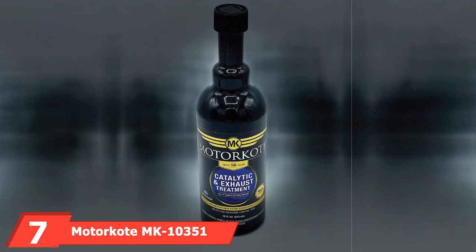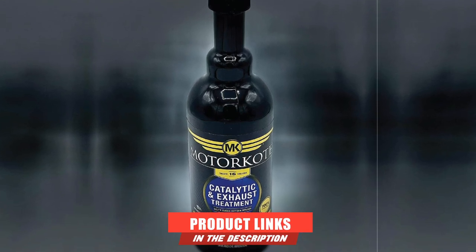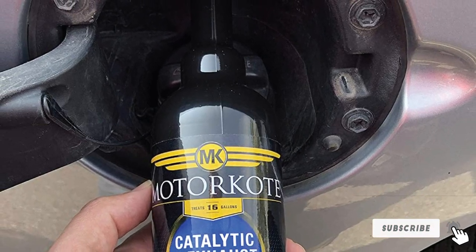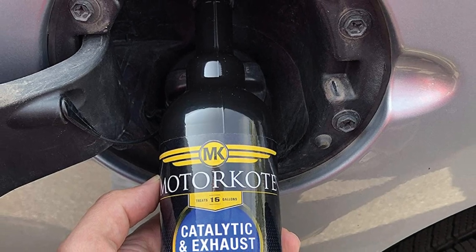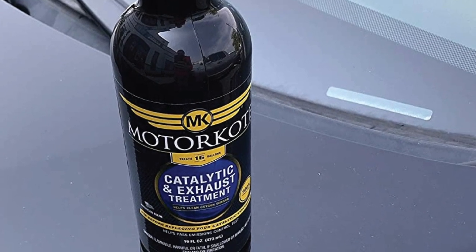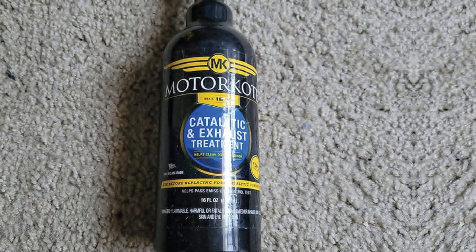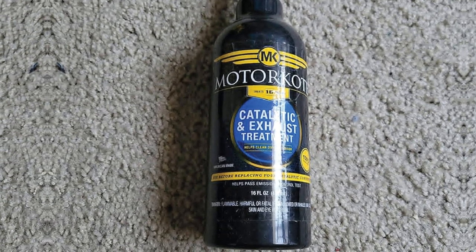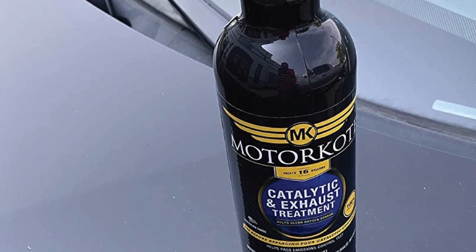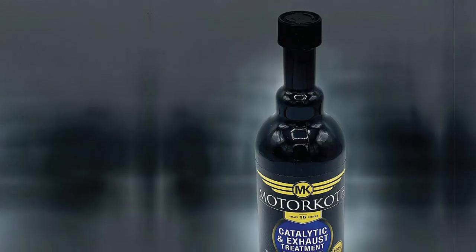Moving on to number seven, we have Motorcoat MK10351 Catalytic and Exhaust Treatment Emissions Control. Passing emission tests can be hectic if your catalytic converter is extremely dirty or clogged, but this product will clear up soot and other carbon deposits from the exhaust system, making the entire system more responsive and minimizing the release of dangerous gases. The uniquely designed bottle features a long neck that allows you to transfer the additive to the fuel tank with ease. The formula contains several ingredients that work together to limit the accumulation of carbon deposits, and all compounds are corrosion-free so the exhaust unit will not be damaged during cleaning.